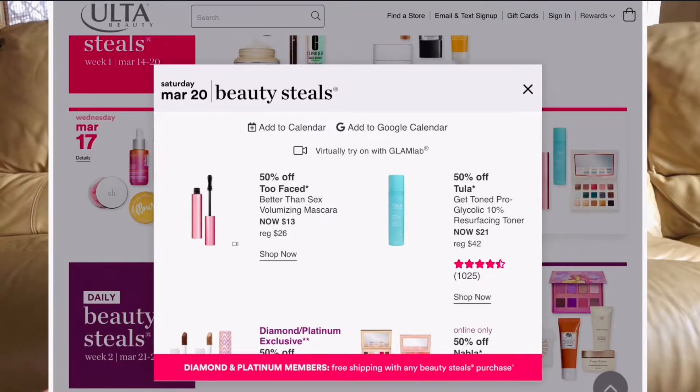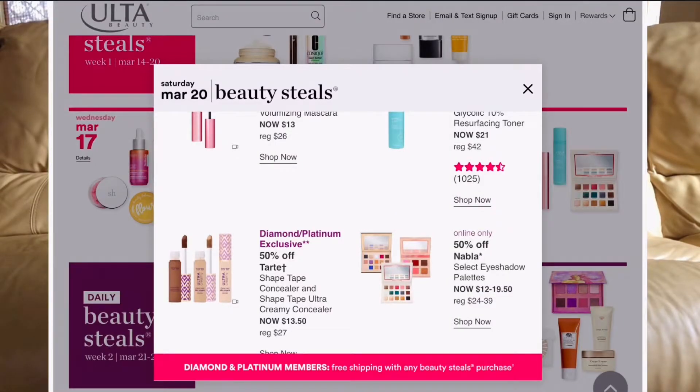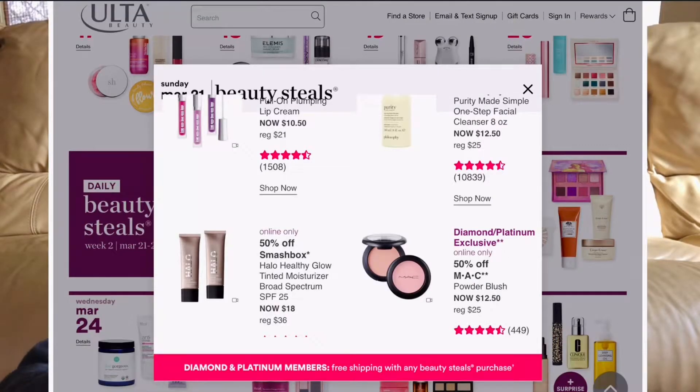Also on March 20th, I'm thinking about the Tarte Shape Tape Concealer and their Ultra Creamy one. I have a love-hate relationship with Shape Tape — it has amazing coverage, but if I don't prep my skin properly it can get cakey. I've never tried the Ultra Creamy concealer so I don't know if it'll be more hydrating and luminous, but at $13.50 it's definitely worth trying.